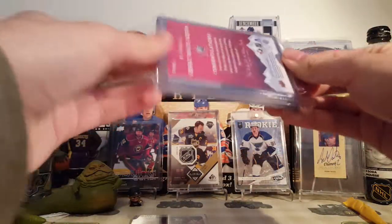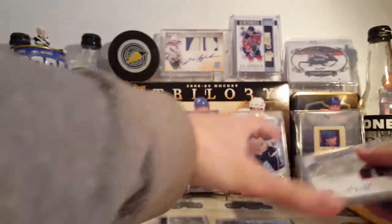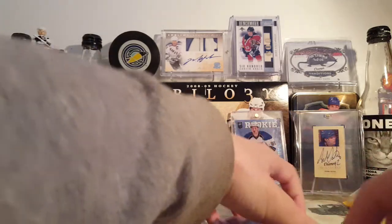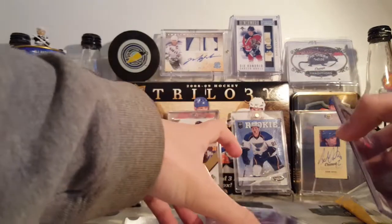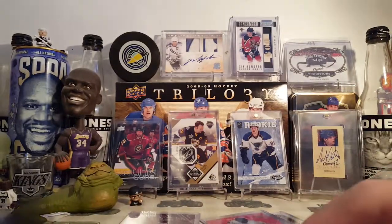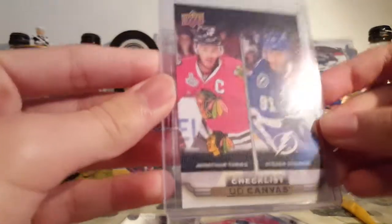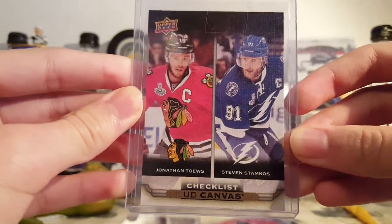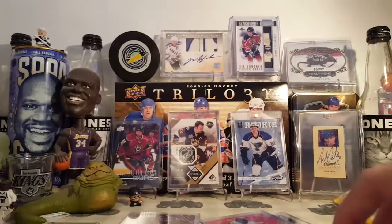I purchased two lots from him, and here is everything. There's some pretty nice stuff — I thought it was a good price, so I might as well pick it up. This first lot was three cards for four bucks, so why not? The first card is a Steve Samkos and Jonathan Taze UD Canvas Checklist.